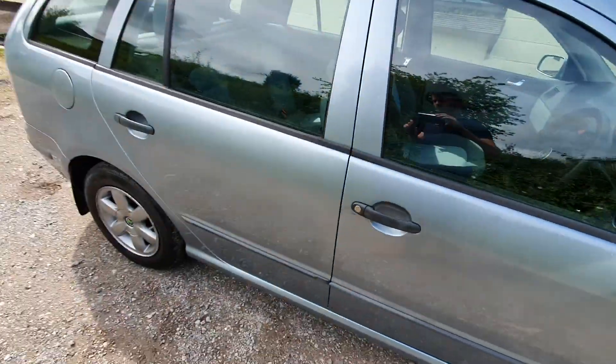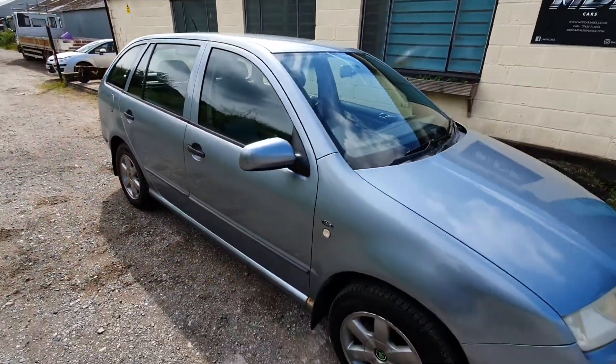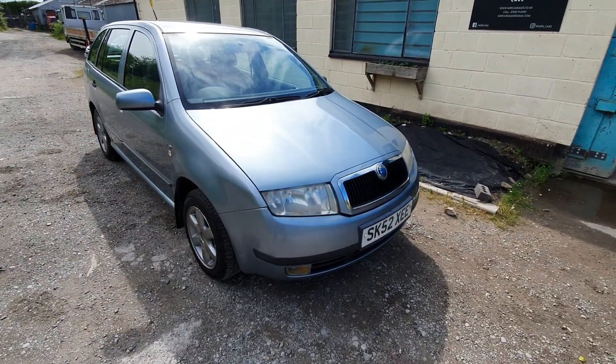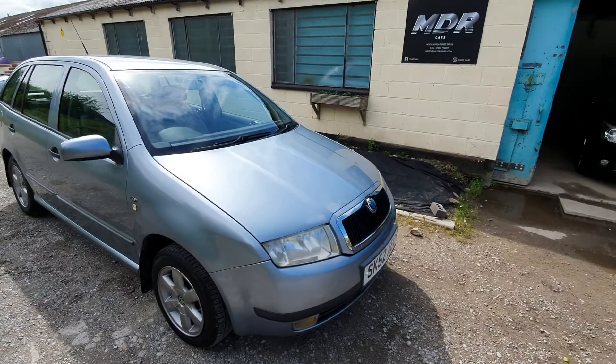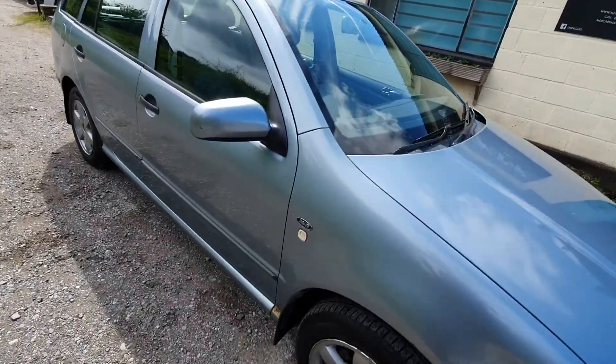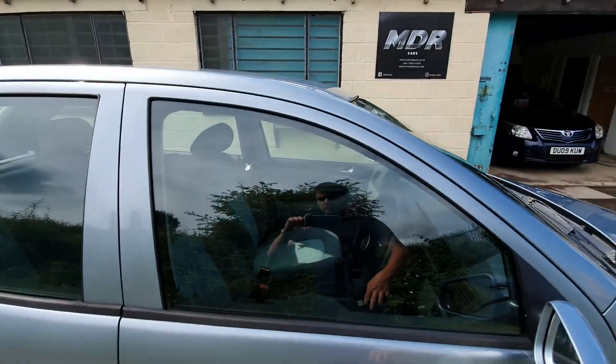Unfortunately I haven't got any service history for this car, but the last owner has clearly looked after it. It runs well and drives well. The engine light did come on but it's gone off again — I don't know what that is — but it does drive absolutely fine.